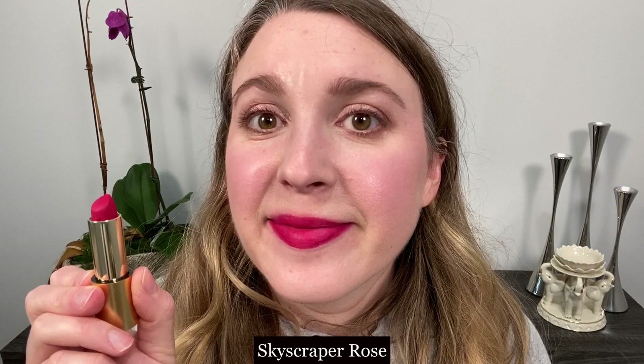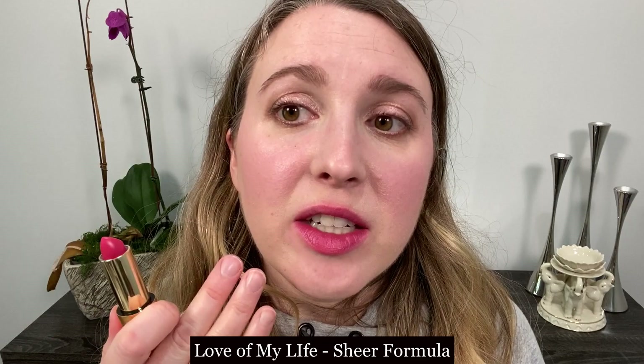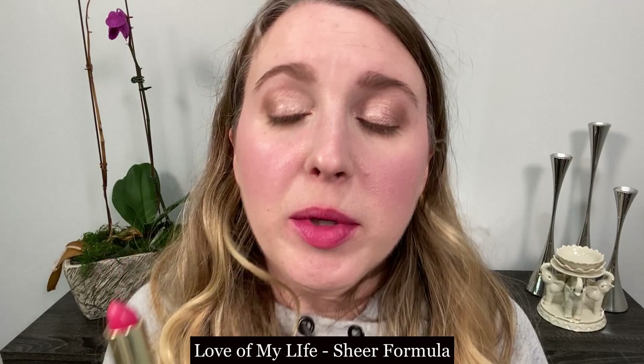I decided to go ahead and test out the other three as well. This one is Rainbow Spill. Skyscraper Rose. And this last one here is Love of My Life, which is a sheer application. It's very, very creamy — more lip balm feeling in texture. My lips are a little irritated so it's actually a little softer and pinker. I put on a couple layers just to really see the color.